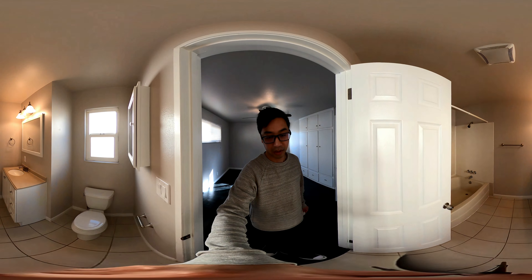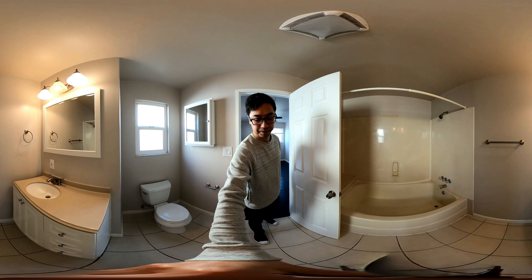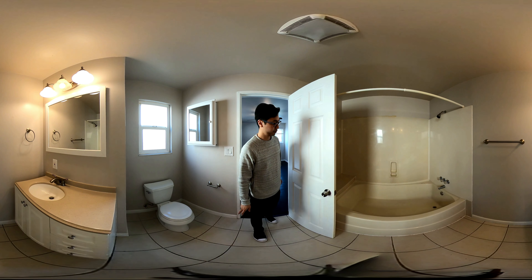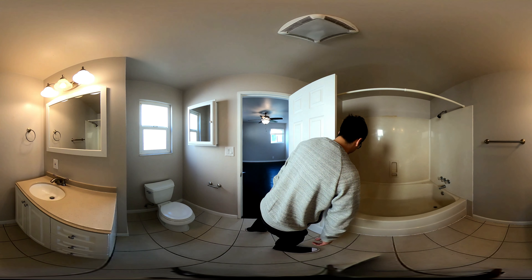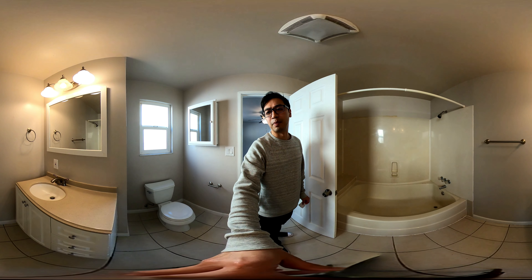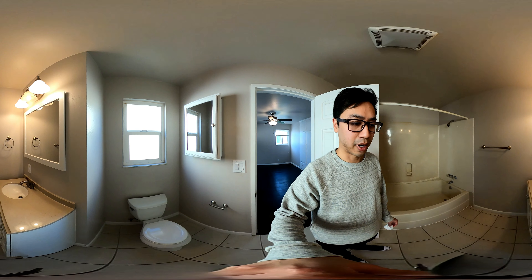Bathroom. Pretty spacious. The tub is extra large — it is extra wide for sure. And so is the toilet. Everything seems to be extra wide.